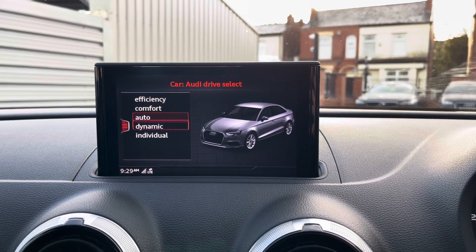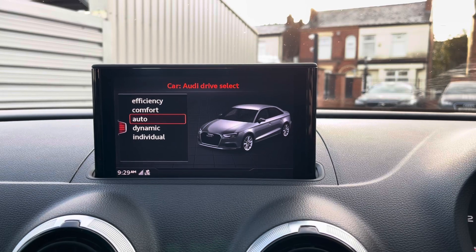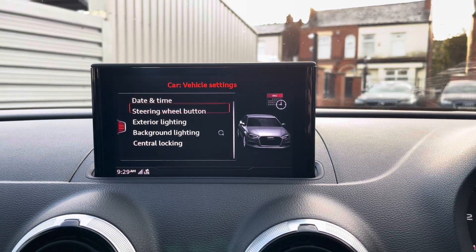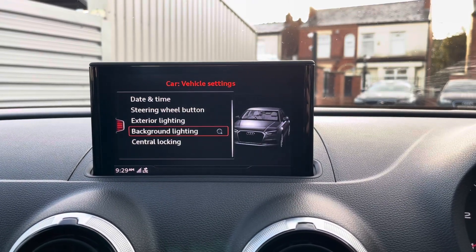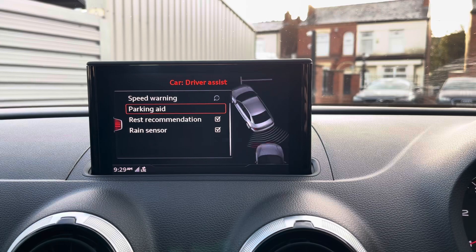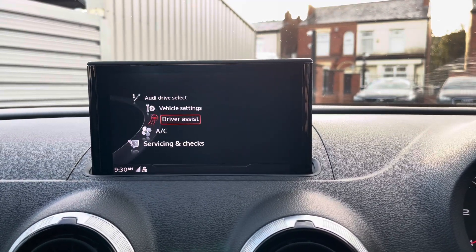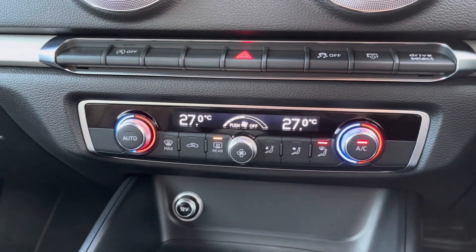In the vehicle menu you've got your Audi Drive Select with the options of Efficiency, Comfort, Auto, Dynamic, and Individual — these change the vehicle's performance and handling. You also have vehicle settings where you can access features such as the vehicle's lighting, interior, and exterior. Under driver assist, you've got access to rain-sensing wipers, rest recommendation, speed warning, and settings for your rear parking sensors.